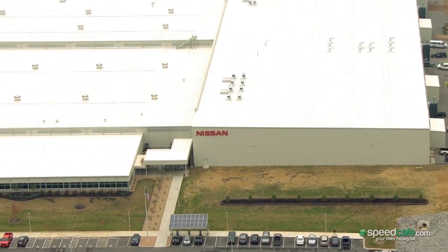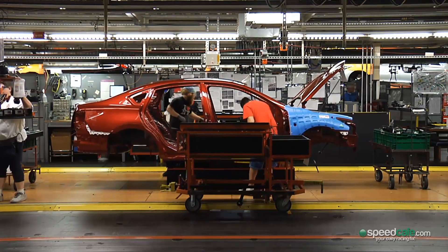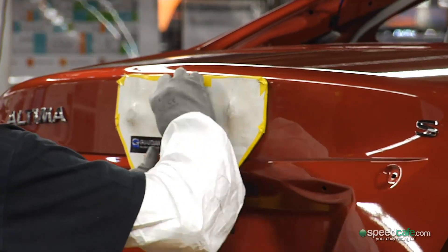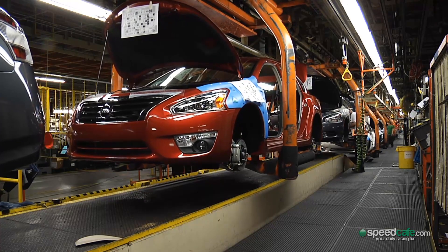Smyrna is the largest car plant under one roof in the US and produces over 550,000 vehicles per year. The star of Smyrna is the Altima — the same car used by Nissan in the V8 Supercars.